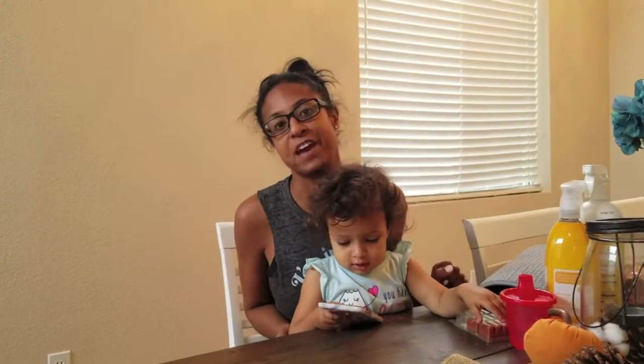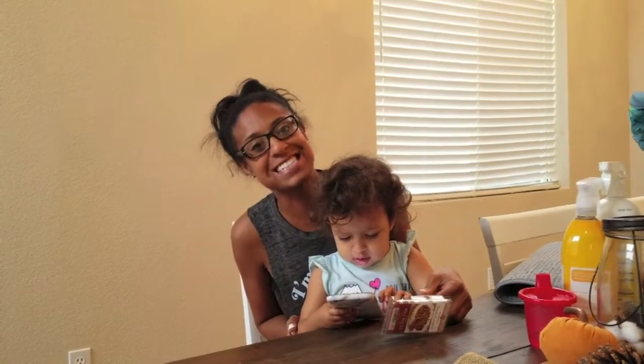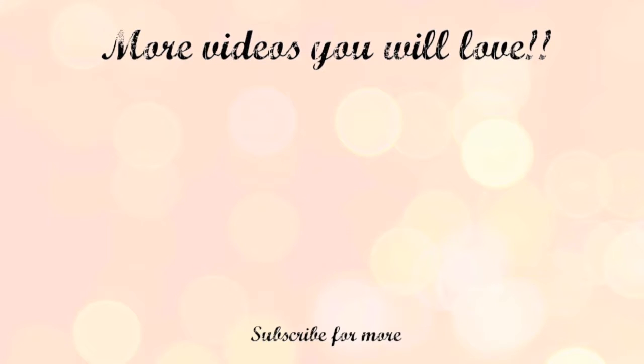Thank you guys so much for watching this video. If you love some of my favorite house cleaning products, give this video a thumbs up. I will see you guys in my next one. Bye-bye!